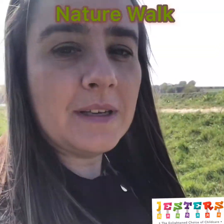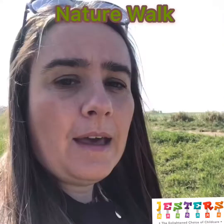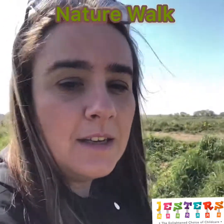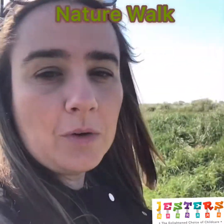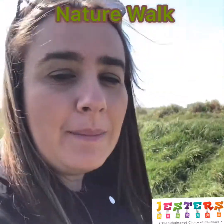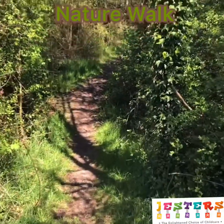Get a piece of paper, stick double-sided sticky tape to it, and then when you're walking around you collect bits of nature — collect some leaves, get some petals or some blossom. Things you find on the floor — don't pick anything off the trees or bushes — and see if you can make a rainbow picture out of nature.